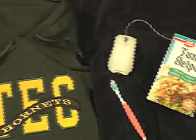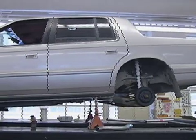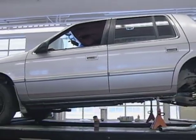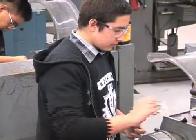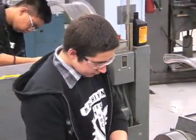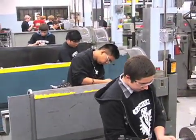Clothing, a toothbrush, a computer mouse, food, and a car. What do these everyday items have in common? Well, it's simple. They were all made possible by machinists. Machinists have made everything we use either directly or indirectly.